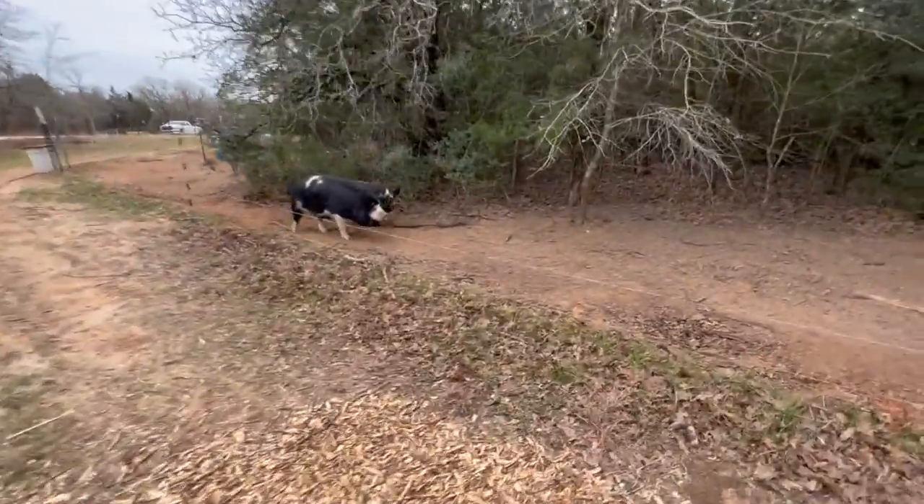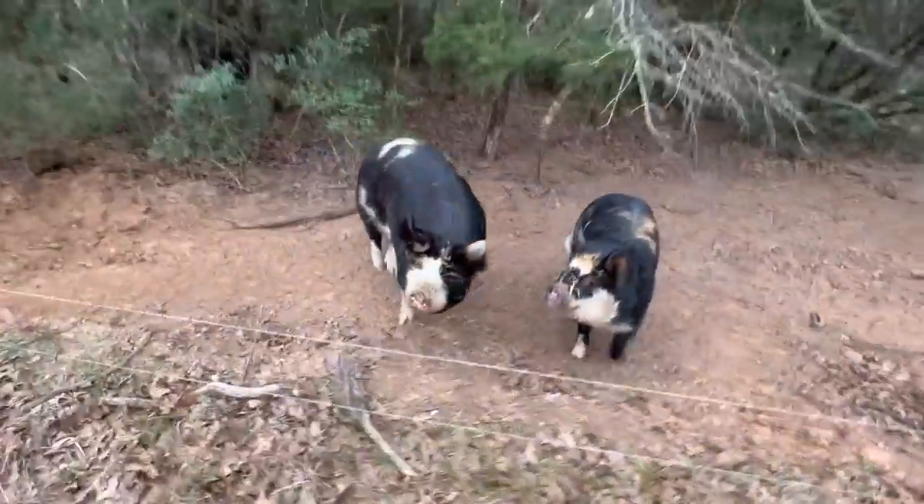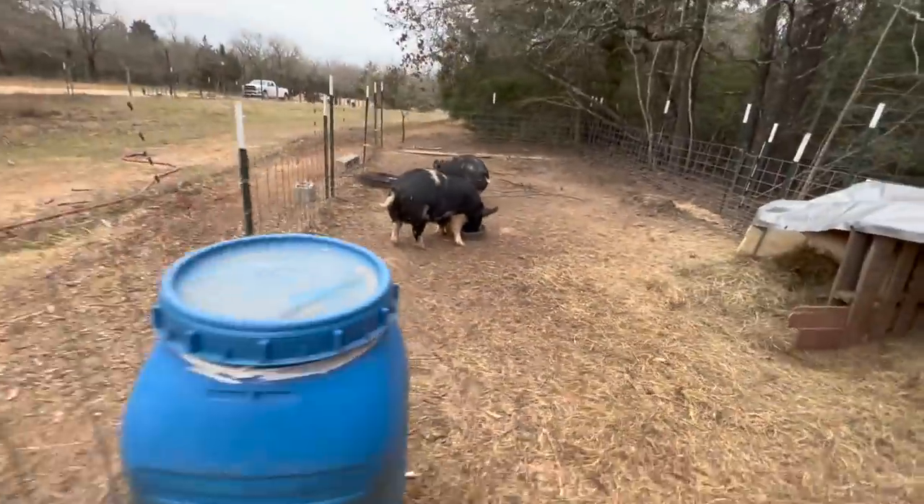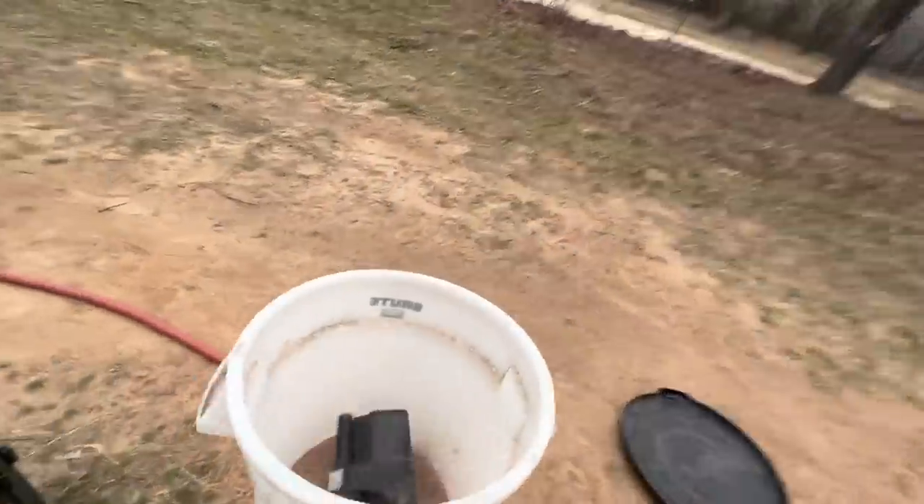Okay pigs, I'll feed you now. Hold on. Don't touch me — I'm wearing sweatpants. Okay pigs, y'all get it. Stay warm. It's super duper cold.